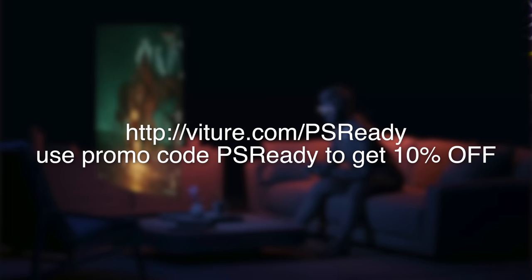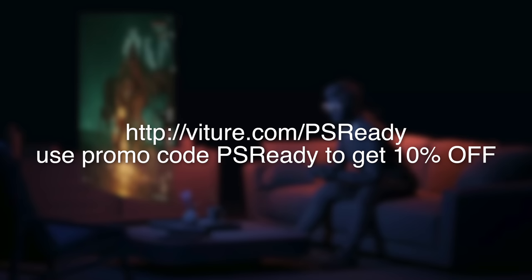When you're ready to grab a pair, head over to Vitcher.com/PSReady and use the code PSReady at checkout for 10% off your purchase of a Vitcher 1 Cloud Pack. The link is also in the description. That's all for today here on PSReady — my name is Jimmy Champagne, I'll see you in the next one. Thanks for watching and Shape On!